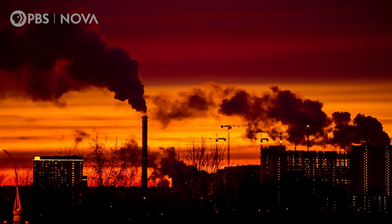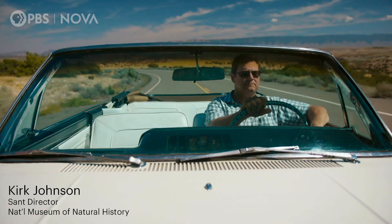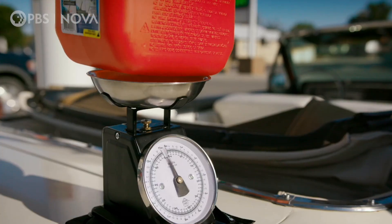Mainly, all the carbon-based fuels we humans burn. For example, think about all the roads and cars you see every day. In every gallon of gasoline, there's about 5 pounds of carbon.